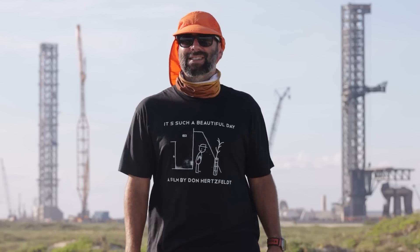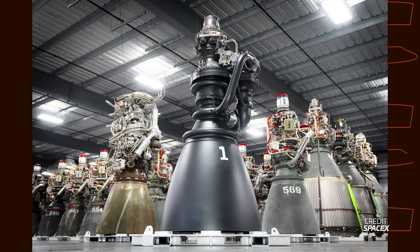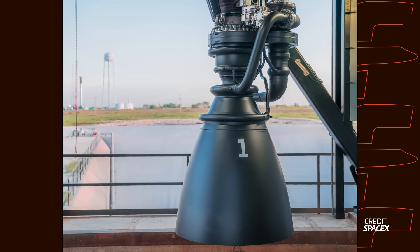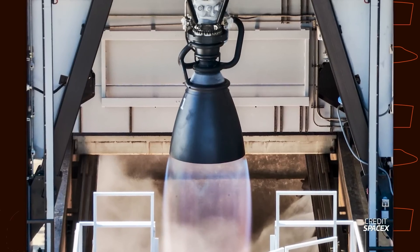After all, Version 3 of Raptor is not expected to be used before Version 2 of Starship, and the fact that the one we have seen is serial number 1 means SpaceX likely has a lot more work to do testing and manufacturing these engines before they even think about putting them on a Starship.